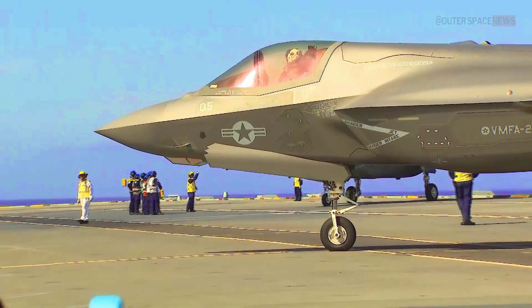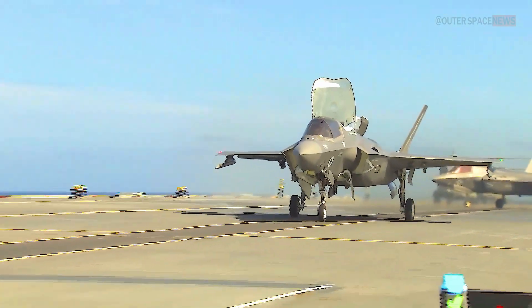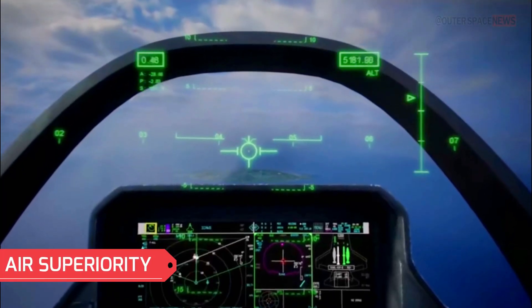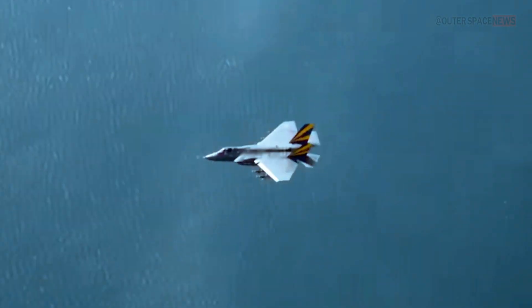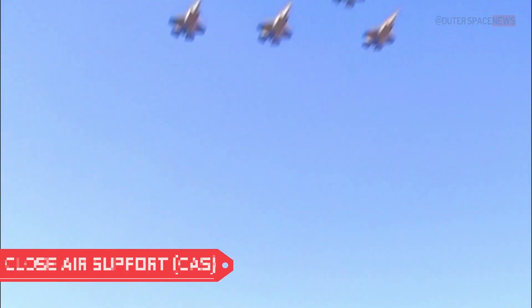The F-35 Lightning II is a versatile and advanced multi-role aircraft designed to perform a wide range of missions. The F-35 can engage enemy aircraft in aerial combat, utilizing its advanced sensors, stealth capabilities, and advanced avionics to gain air superiority.